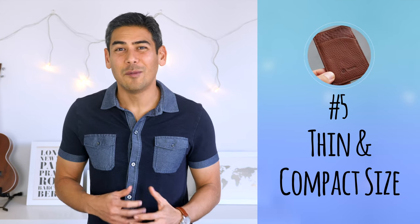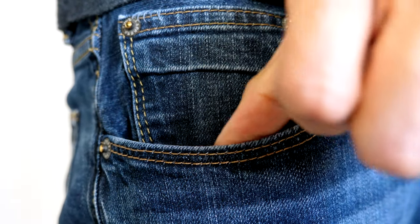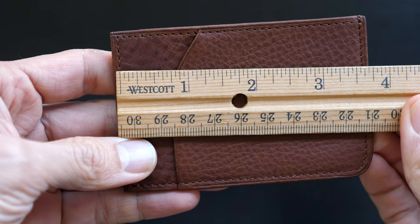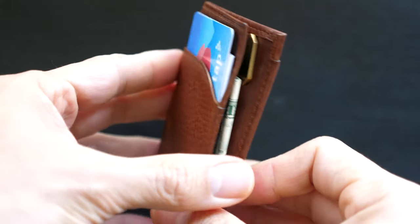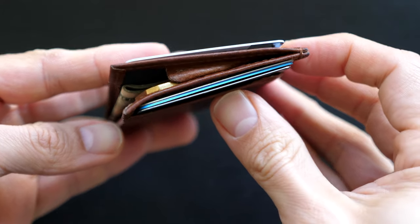Number five: thin and compact size. This wallet is extremely thin and perfect for front pocket carry. The wallet is 3.8 inches or 96 millimeters tall and 2.5 inches or 63 millimeters wide. Even fully loaded, the wallet maintains an extremely thin profile, making it very comfortable for front pocket carry.